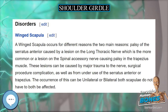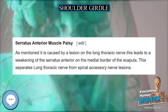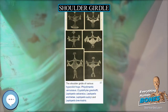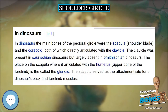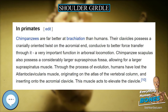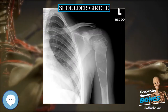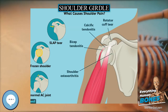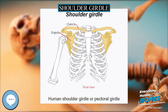The scapulocostal joint, also known as the scapulothoracic joint, is a physiological joint formed by an articulation of the anterior scapula and the posterior thoracic ribcage. It is musculotendinous in nature and is formed predominantly by the trapezius, rhomboids, and serratus anterior muscles. The pectoralis minor also plays a role in its movements. The gliding movements at the scapulocostal joint are elevation, depression, retraction, protraction, and superior and inferior rotation of the scapula. Disorders of the scapulocostal joint are not very common and are usually restricted to snapping scapula.